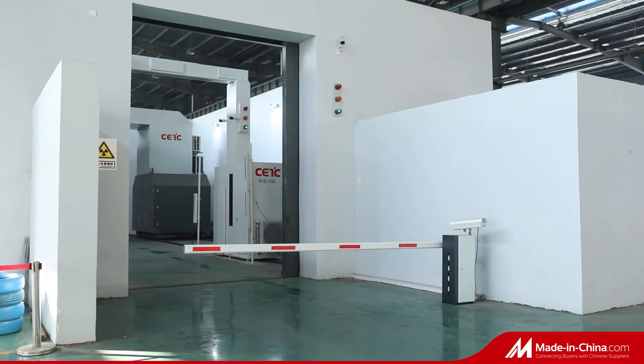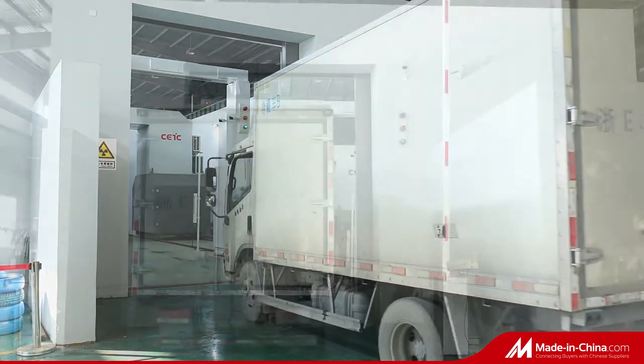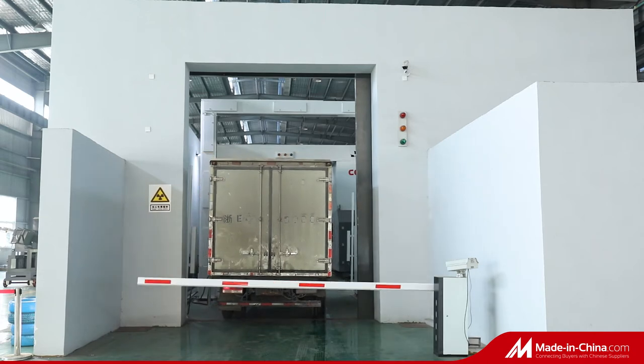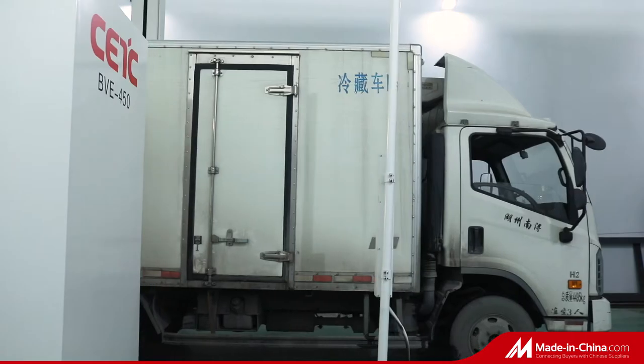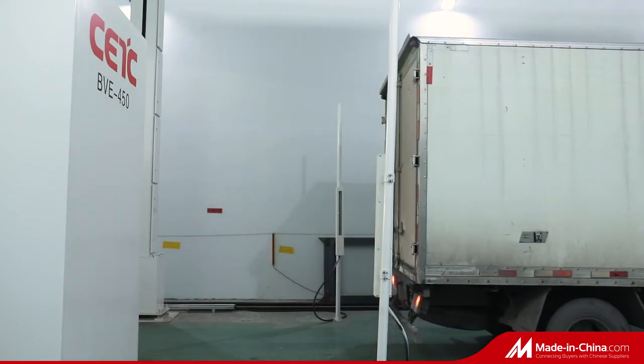BVE450 Drive-Thru Portal-Type Truck/Container X-Ray Security Inspection System applies X-ray scanning and imaging technology to acquire images of different density substances inside the container. Effectively identify the contraband goods hidden in the trunk, container interlayer, etc.